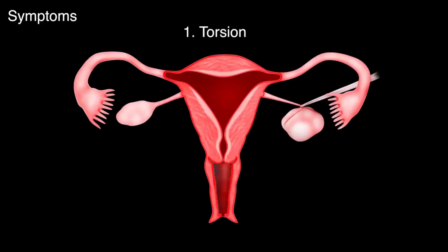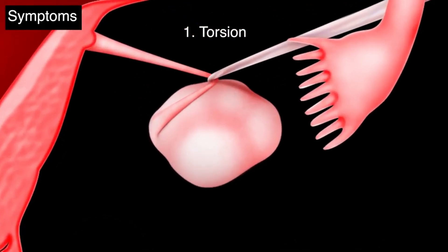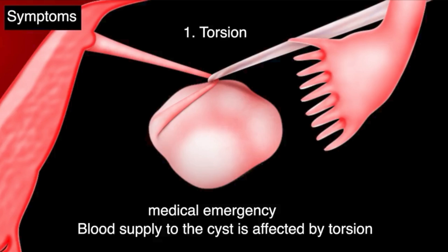Most of the dermoid cysts are asymptomatic. Few of them produce symptoms like pain or pressure symptoms. Pain can occur because of three complications: torsion, infection, or rupture. Torsion is a medical emergency wherein the cyst gets twisted over its ligament, reducing or damaging the blood supply to the ovary.